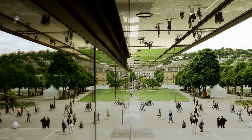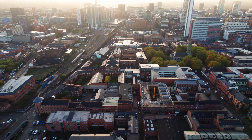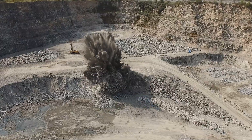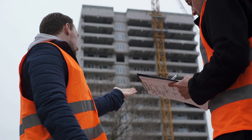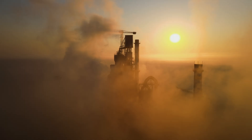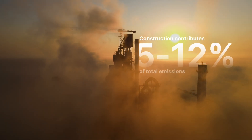Our built environment shapes our economy, our cities and our lives. However, this comes at a high cost. Nearly 50% of all extracted materials are used for construction. The sector generates over 35% of Europe's total waste, and its greenhouse gas emissions account for 5–12% of national totals.